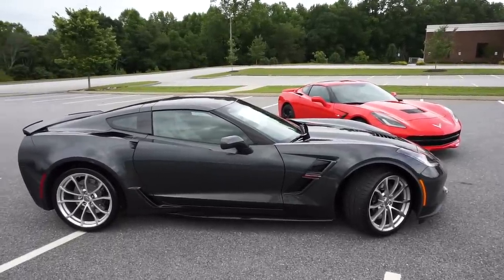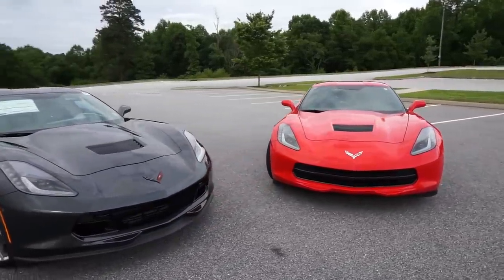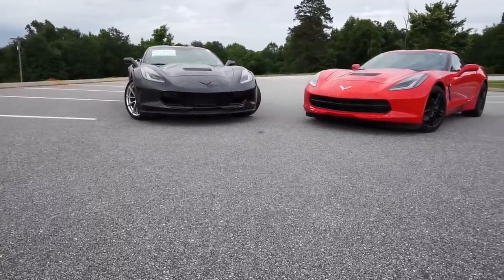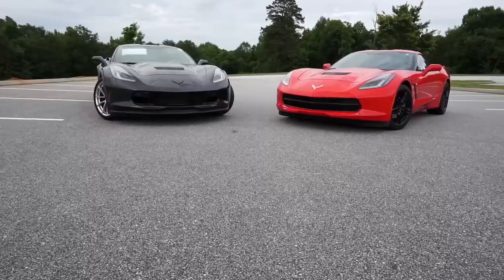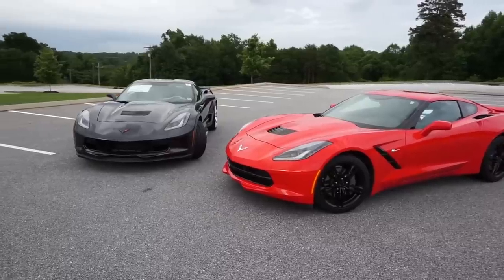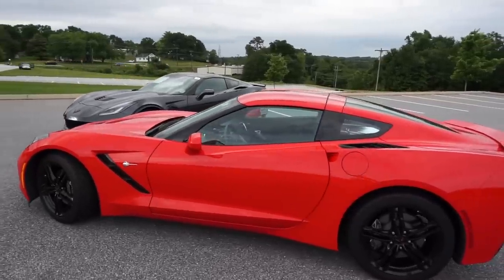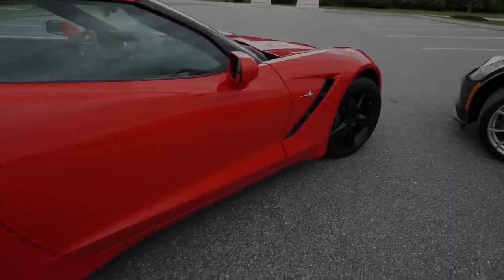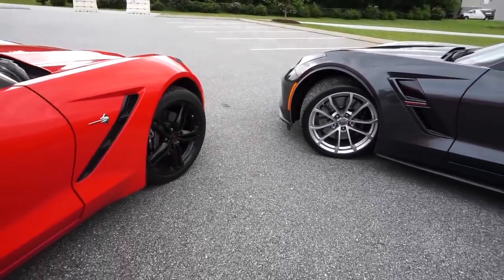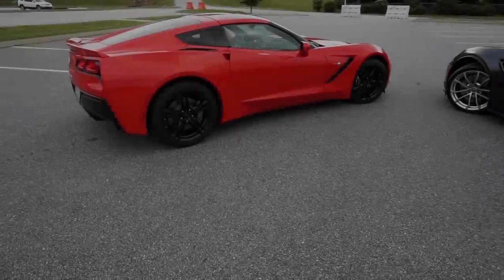I want to focus on the Grand Sport in general rather than just the 2019 model year, since there were no significant changes made for this year. At the time of this recording there could actually be 2017, 2018, and 2019 model year Grand Sports at your local dealership because of the very short production run of the 2018 model year and the early introduction of the 2019 for the release of the ZR1. Luckily there aren't any significant differences between them.